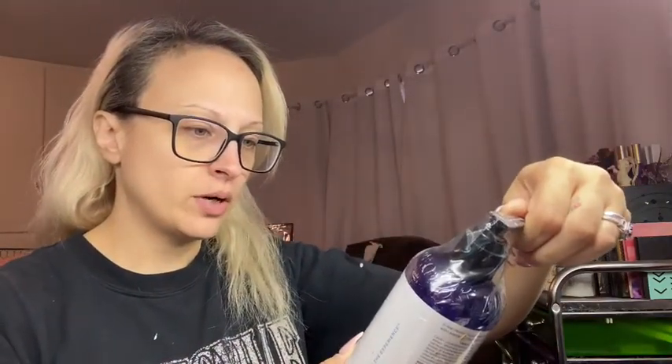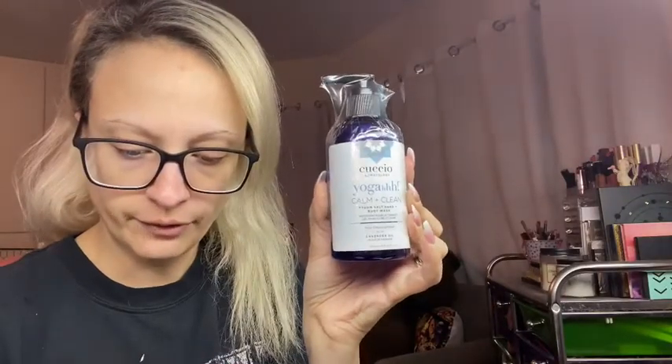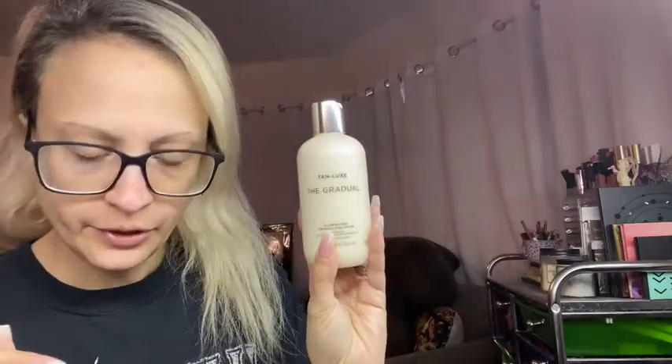Next we have a body wash — Calm and Clean Epsom Salt Hand and Body Wash with Lavender Oil. That retails for $39.95. That'll go in my drawer, and if I don't end up using it, it'll get tossed in with a giveaway. This is something I'm probably not going to keep — this is the Tan Lux gradual tanning lotion. This retails for $33. I've never been a big self-tanner user. So I don't know if I'm going to keep this item or not. A lot of people like self-tanners, but I just don't think I'm personally going to use it.